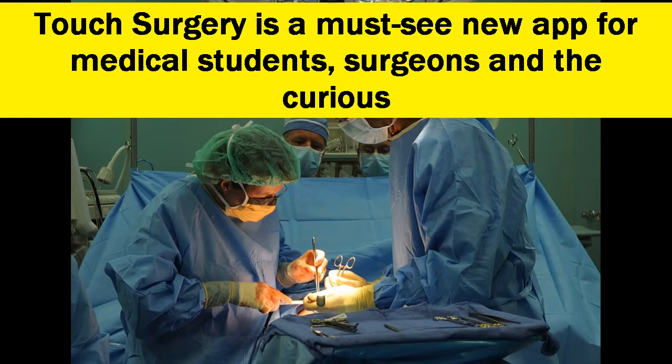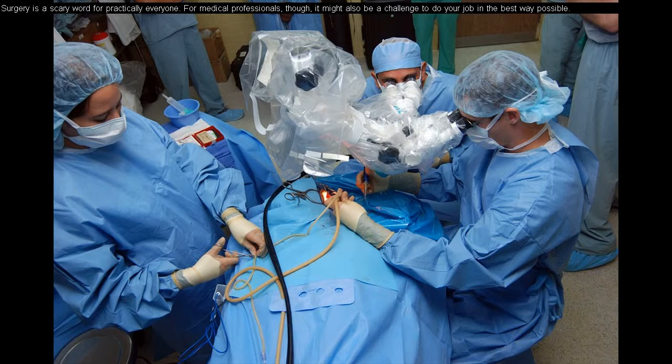Touch Surgery is a must-see new app for medical students, surgeons, and the curious. Surgery is a scary word for practically everyone. For medical professionals, though, it might also be a challenge to do your job in the best way possible.